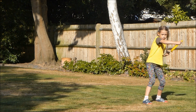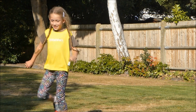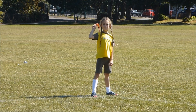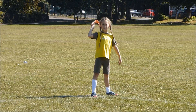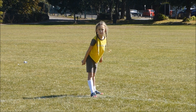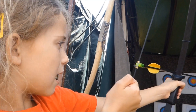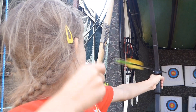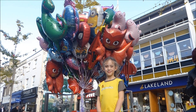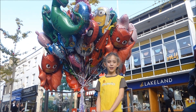Number four, this is a prism. Number five, this is a boomerang. Number six, this is a bow and arrow. Number seven, these are helium balloons.